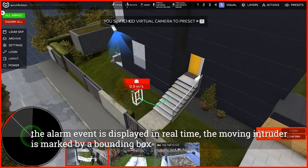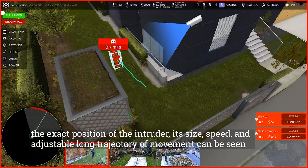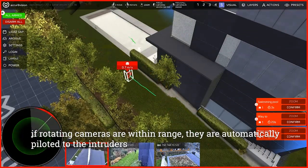The alarm event is displayed in real time. The moving intruder is marked by a bounding box. The exact position of the intruder, its size, speed, and an adjustable long trajectory of movement can all be seen. If rotating PTZ cameras are within range, they are automatically piloted to the intruders.